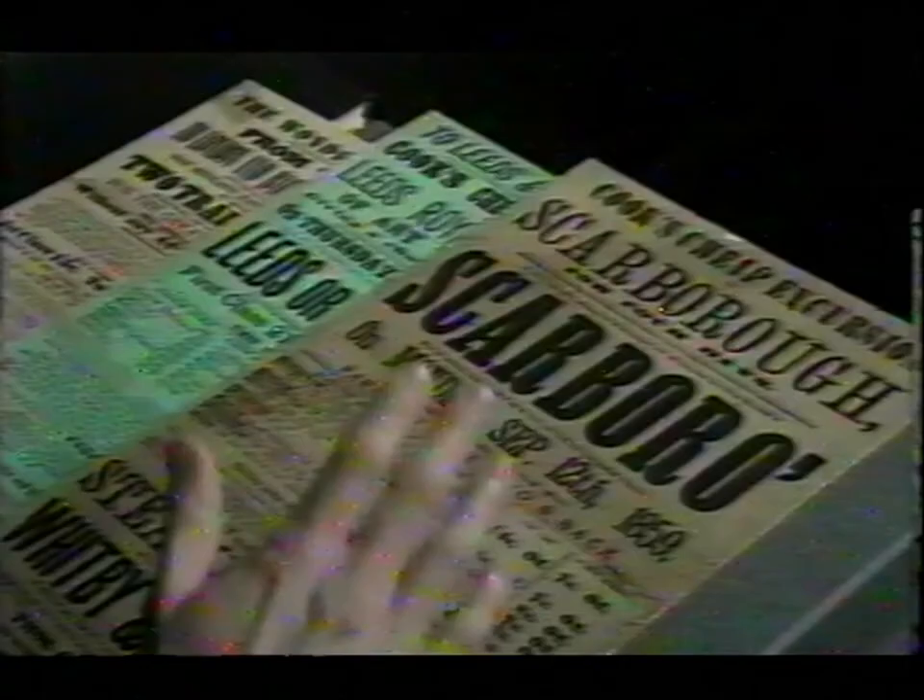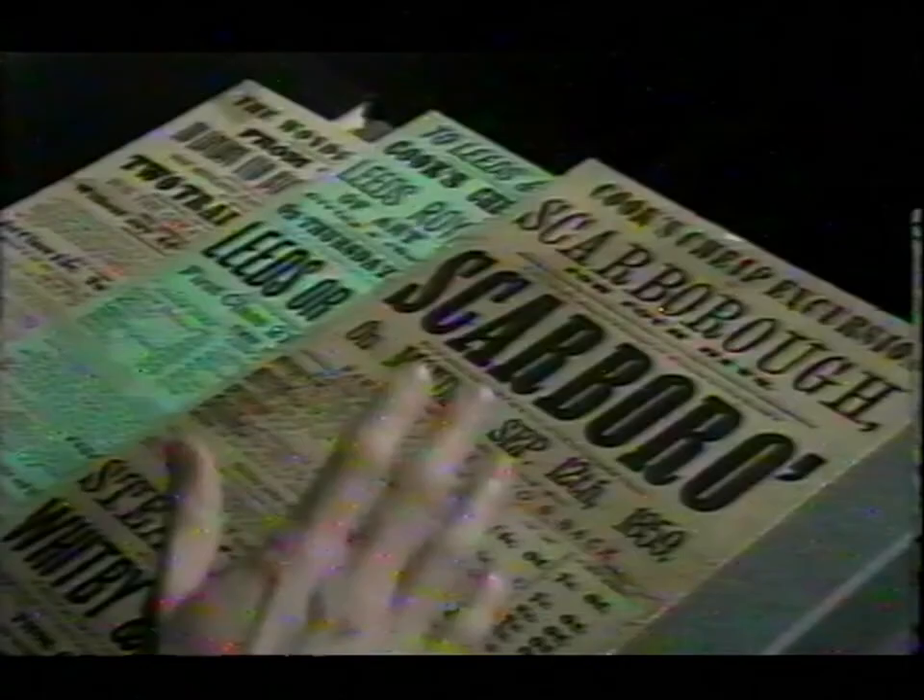These are all handbills for Thomas Cook's cheap excursions — early Cook's tours. Thomas Cook was a man who had an idea that changed the world. He was a temperance supporter and he wanted to use these new trains to promote the cause of temperance. That's how it all began.